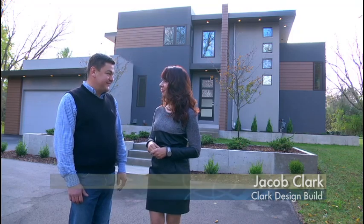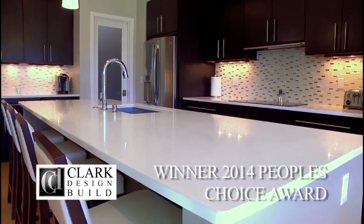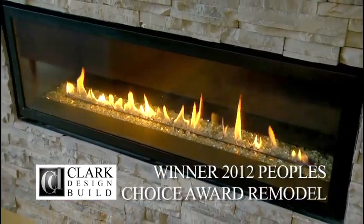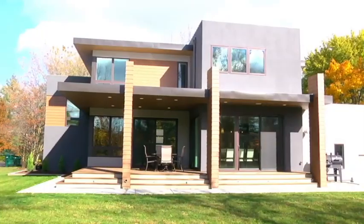One of the biggest challenges is finding a lot. The newer subdivisions today have restrictions which don't allow for modern style homes. If a client would like to build a modern home, they would have to find a lot in an established neighborhood, which sometimes is very difficult.